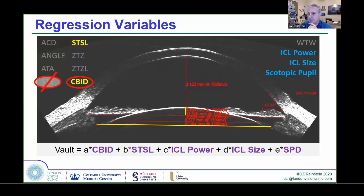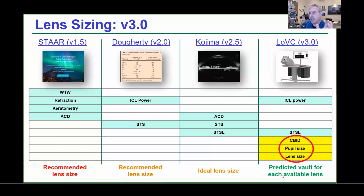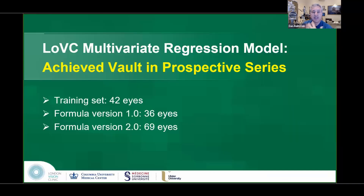We also found that the scotopic pupil size was significant. Whereas most formulas give a recommended lens size, our formula — using three parameters that had never been described before for lens sizing — provides the predicted vault value for each lens size, so the clinician can decide what vault they want.